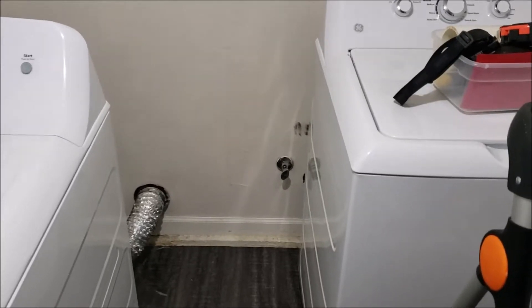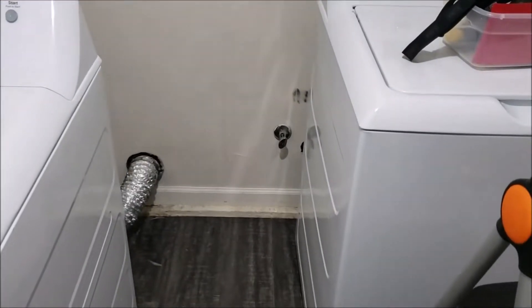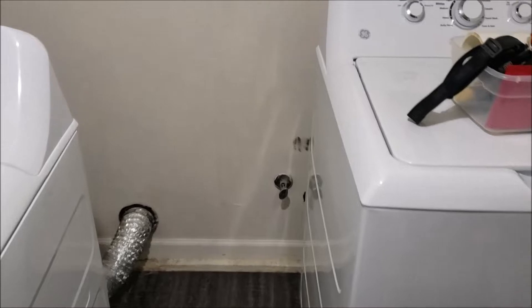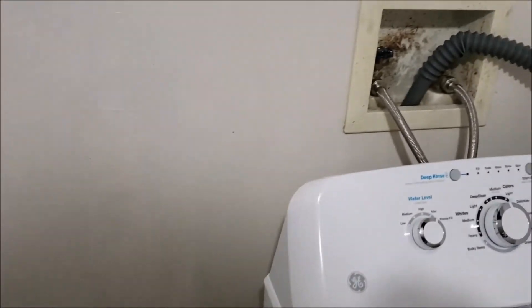Today I'm putting on my plumber's hat — this is gonna be the sewer side, the dirty side of things. We got a problem when the water drains: there's a backup, we got stuff coming up in the shower.